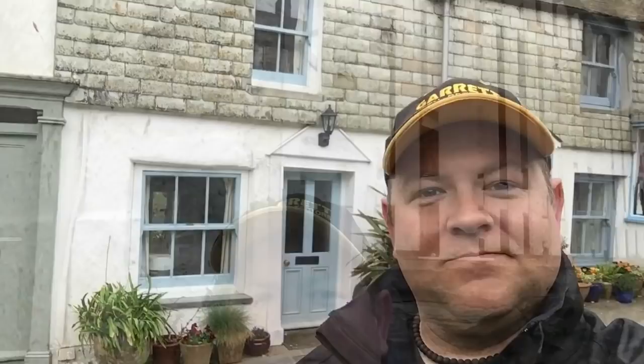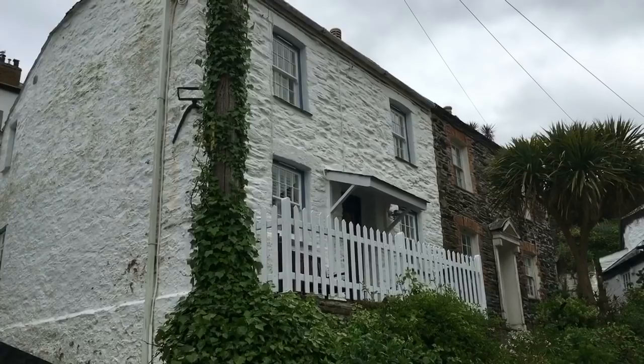That is Louisa Glasson's house. Let's move on to the next location. Behind me is the house used for Marty's aunt's house. And I'll tell you what, to find it is a bit of a trek through so many little tiny winding alleys.